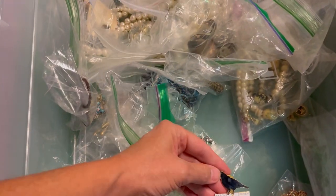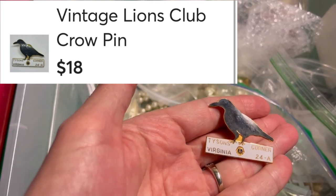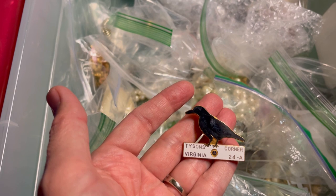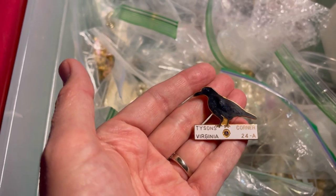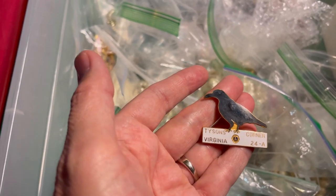This next item sold on Mercari for $18 with free shipping and has been listed a long time — it's a harder-to-sell item given its category. It says 'Tyson's Virginia Corner 24A' and I believe it's a Lion's Club pin with what looks like a crow. It's very specific to a state and to Lion's Club, so you really have to find the right person searching for it — whether it's the bird, the organization, or the location.